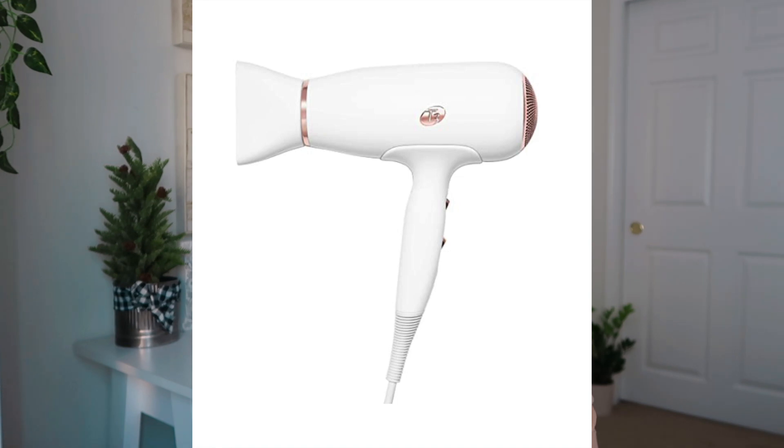Number twenty-three is the T3 Featherweight Compact hairdryer. My mom has one and I use it a lot too — it's such a good hairdryer. Number twenty-four is the face mask set from Trader Joe's. I've tried it and I love the clay mask — don't sleep on the Trader Joe's masks. Number twenty-five is the Boli body shimmering body oil. Something I've been wanting to get for myself is also the Bondi Boost hair crimper — I've been wanting one because I think crimps are really cute.